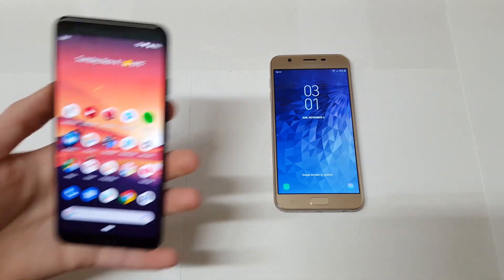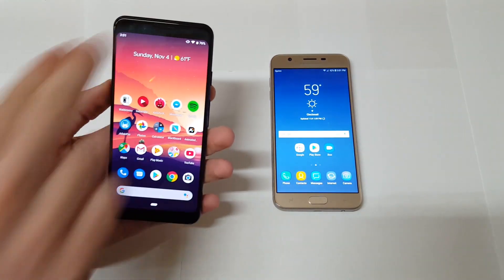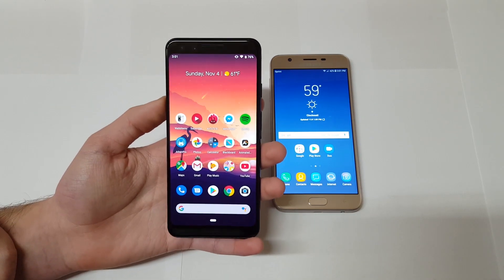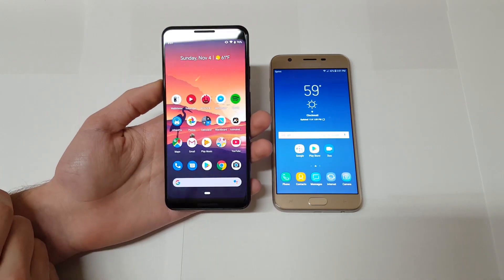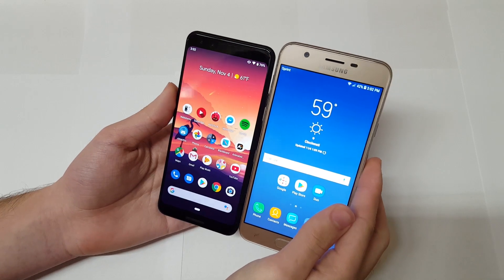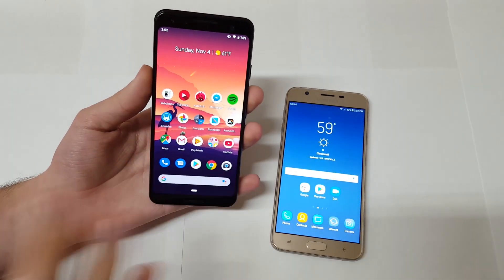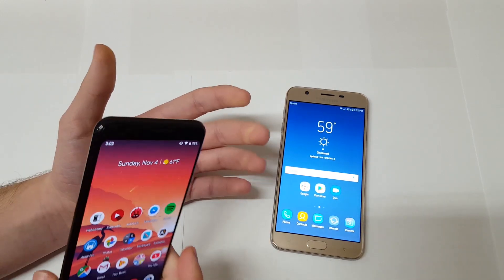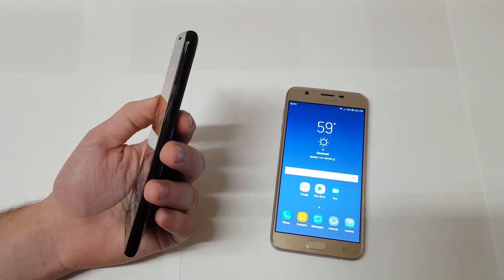Now the Google Pixel 3 — this will be my third video on it and more are coming soon. You have a dual 8-megapixel camera setup on the front: a standard and a wide-angle 8-megapixel camera. It has an 18:9 aspect ratio display at 5.5 inches. Because the bezels are smaller, the footprint of the Pixel 3 is smaller — the phone's body is actually smaller than the Galaxy J7 Refined's body.